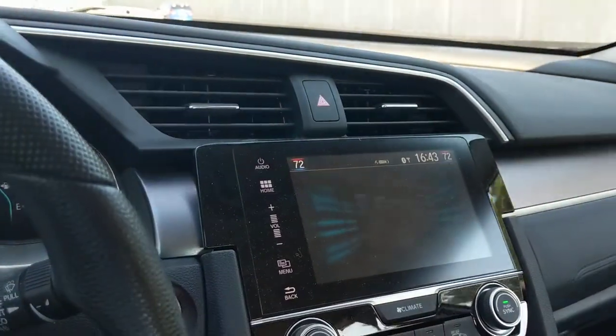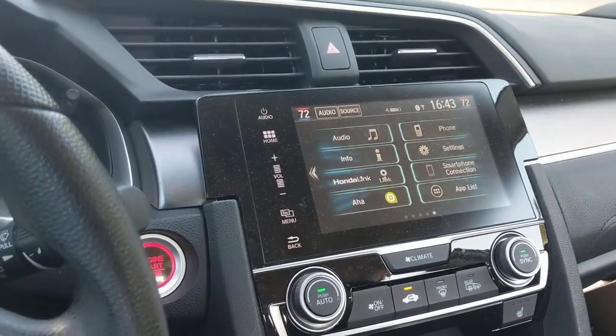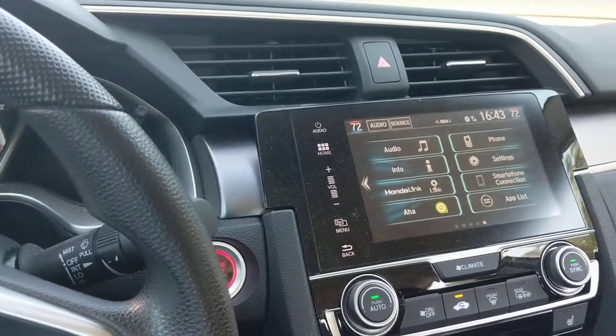This really does need to be fixed because it's getting really, really annoying. And especially since it doesn't even let me keep the side view camera on, it's getting pretty dangerous as well.